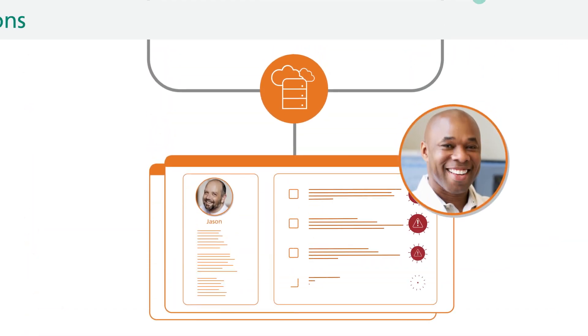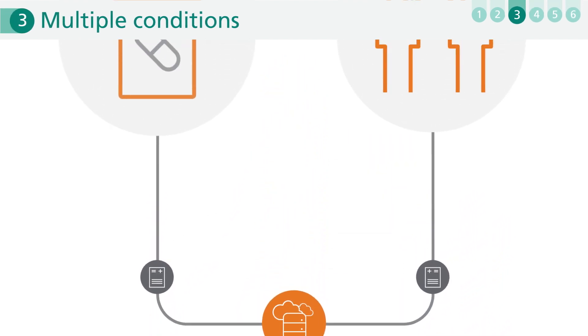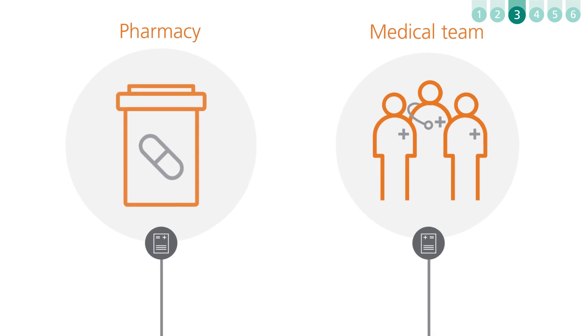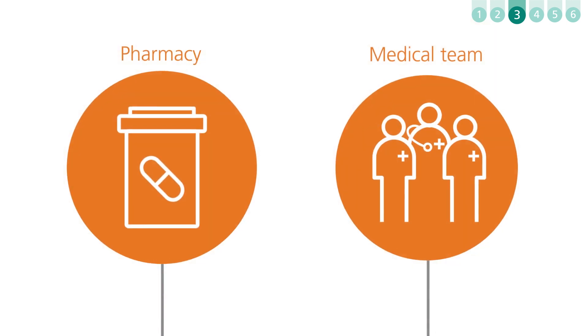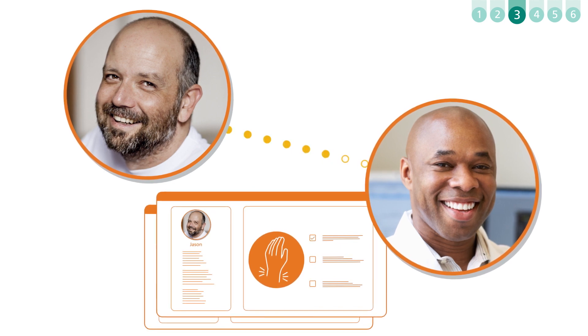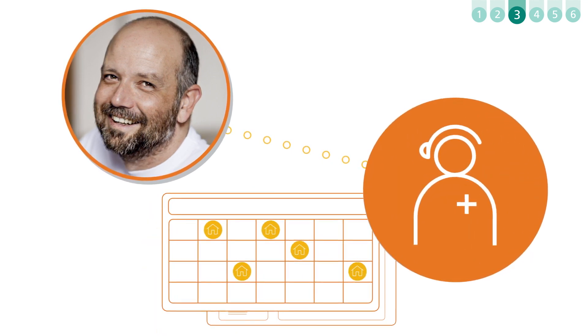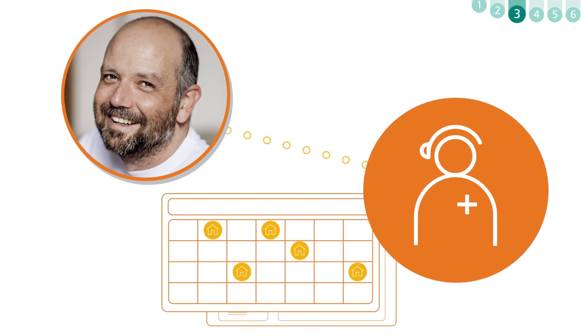With synchronized care, Jason's information is automatically shared with both pharmacy and medical teams, so they have complete visibility into the situation. Acting on this information, Brendan was able to provide Jason with advice on managing RA symptoms, while OptumHealth nurses coordinated in-home care to support his recovery.